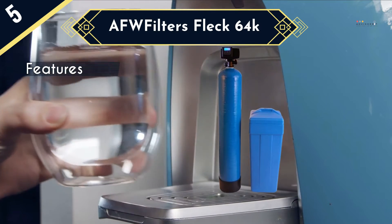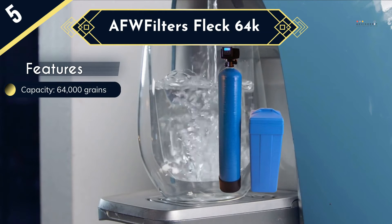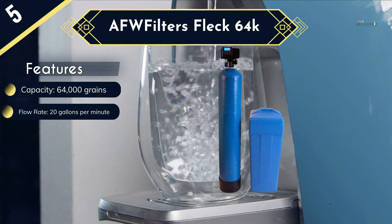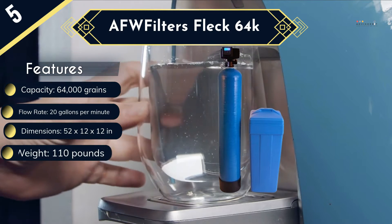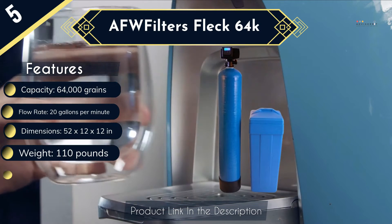This water softener can provide up to 20 gallons of softened water every minute, which gives it one of the highest flow rates on our list, and it is hard to find another similar size model with a better flow rate. It comes as a complete system to make installation easy and ensure it will be ideal for immediate use, with digital controls that include an informative display for easy setup. There is also a flow meter that measures water use and ensures regeneration only happens as needed to save salt and minimize water waste.